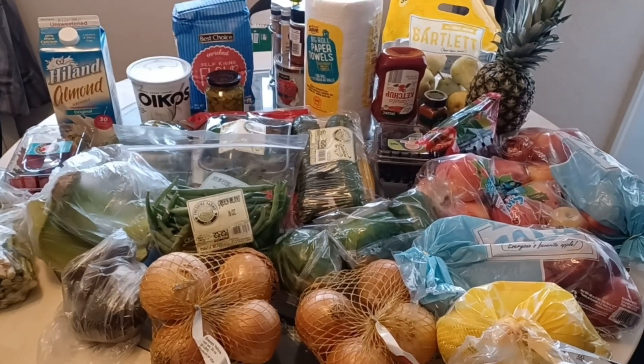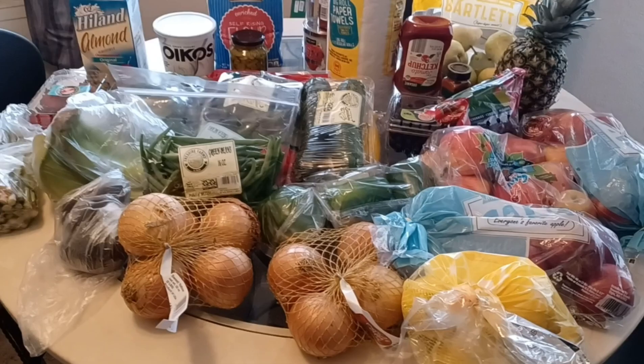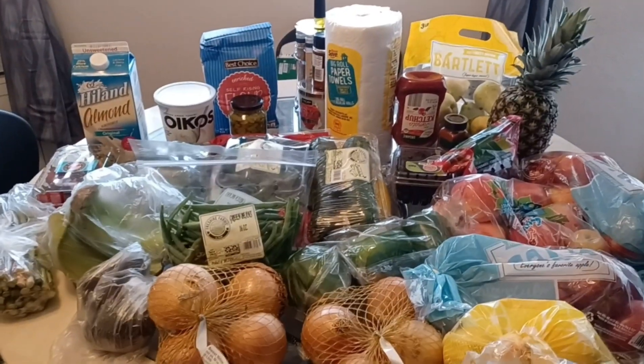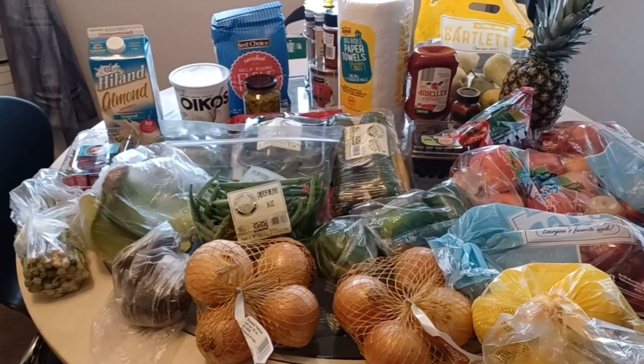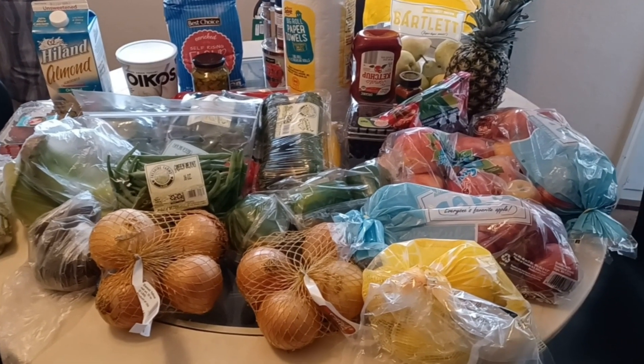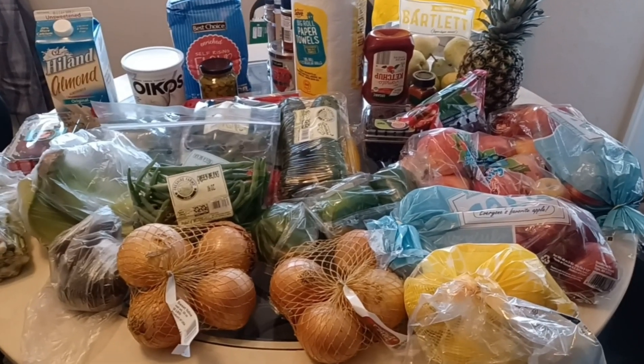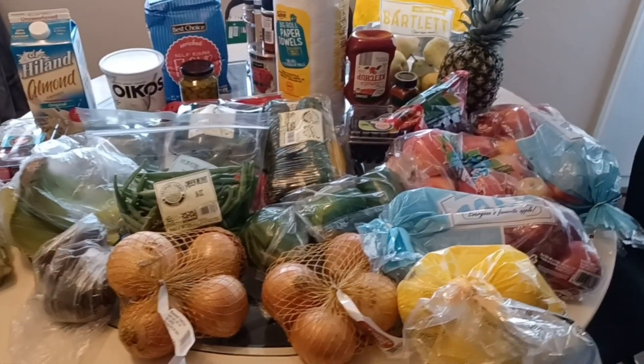Hey TBlog team, this is TBlog back again with another video. How are you guys doing today? I hope you guys are doing wonderful and prosperous. I'm praying you guys are having a blessed day and I'm glad you guys came back to see what TBlog is doing again — thank you for chiming in.